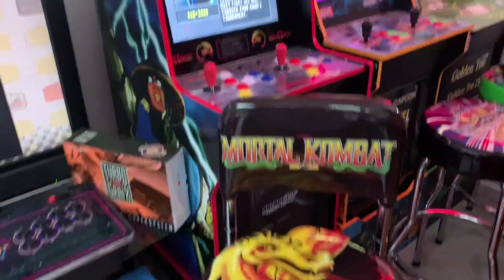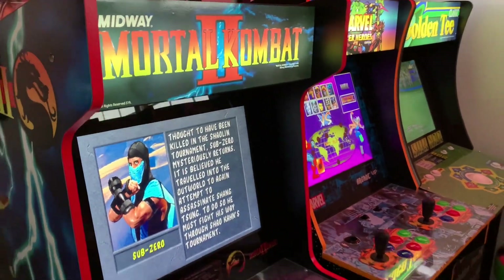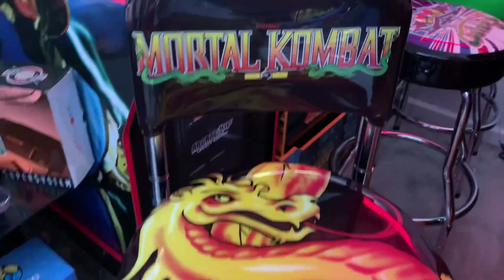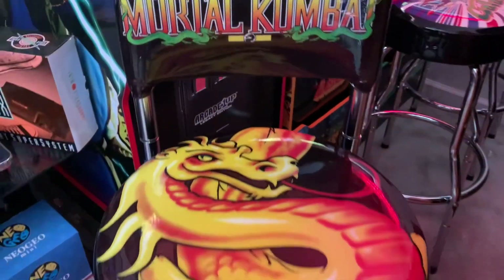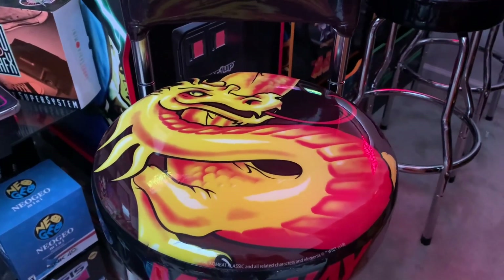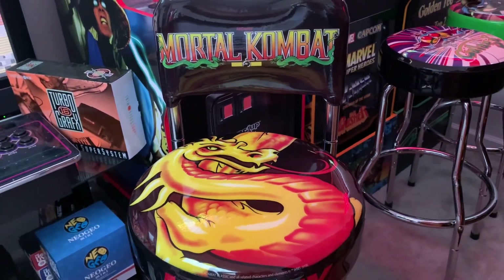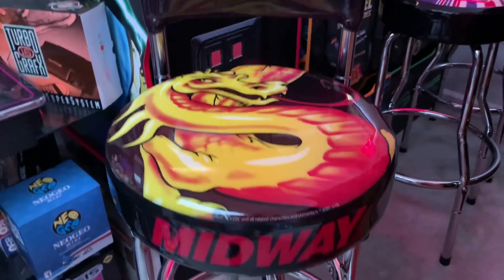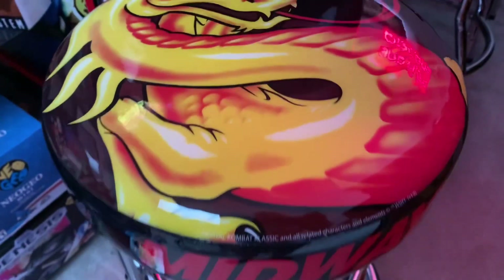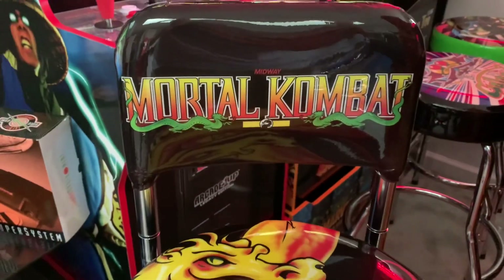Love the look of this. It matches the Midway Legacy cabinets perfectly from Arcade 1-Up. You got the swiveling padded seat on here — it's actually pretty comfy with a really nice high back. The height is adjustable with extending legs that can change the overall seat height from 21.5 inches to 29.5 inches. The colors look really good. You got that giant Midway logo on the front, the dragon on the seat just looks amazing, and that iconic Mortal Kombat logo on the back.